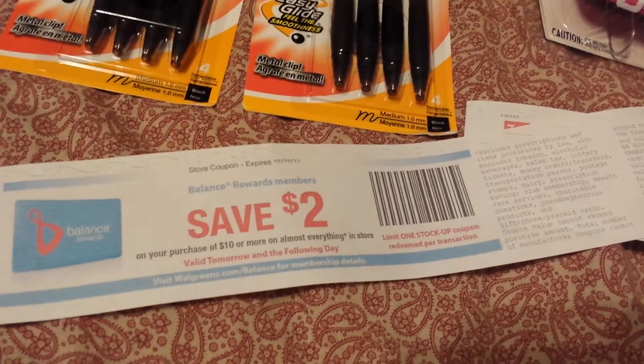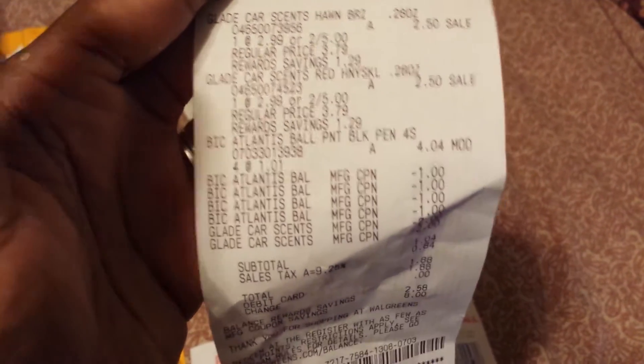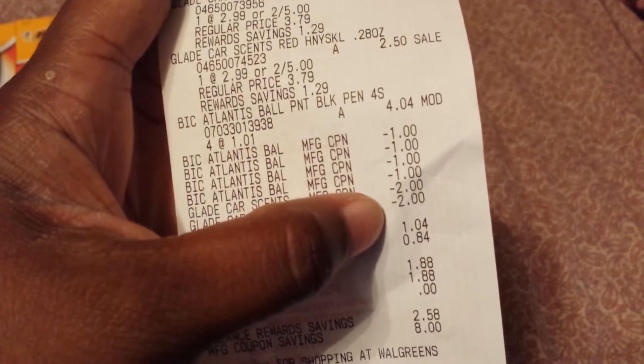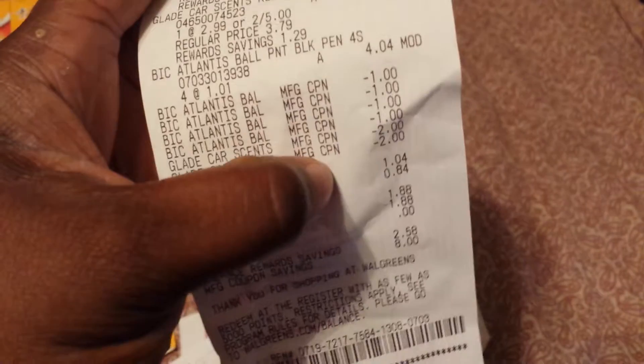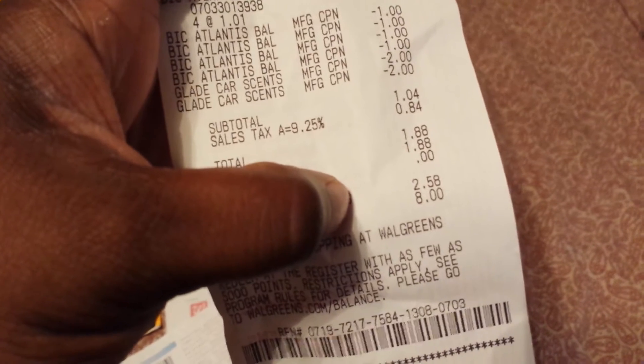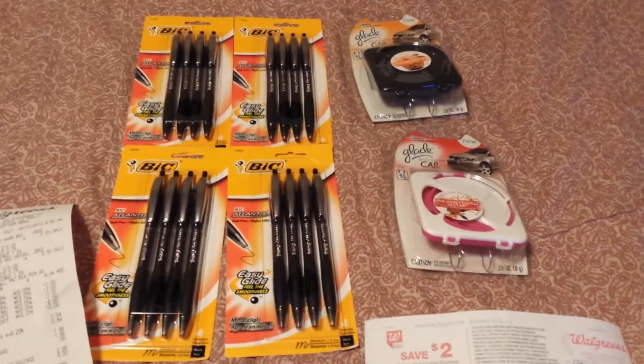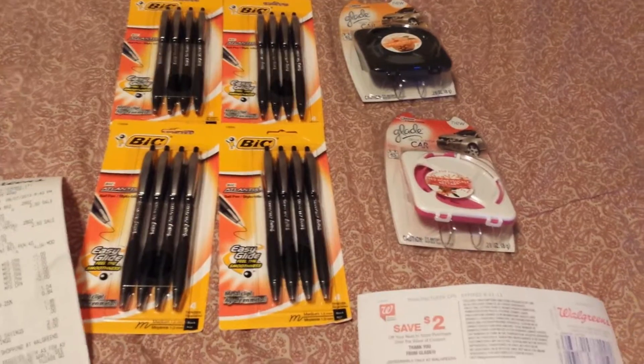This is my two dollar register reward. I also had a two dollar off a ten spit out as well, so I used that. On my receipt: two for five on the Glade, the pins were rung at $1.01 so I could use the dollar off coupon — $4.04 for four packs of pins. After my dollars off and two dollars off, I paid a dollar, subtotal 84 cents tax, $1.88 total, and received a two dollar register reward — a 12 cent money maker. Go out and get these deals!